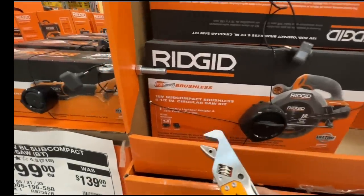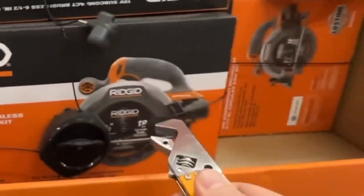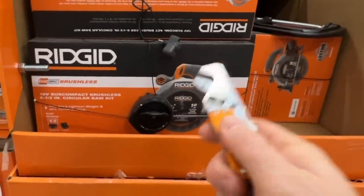Their 6.5 inch subcompact circular saw — you get a 4 amp hour battery and charger, so it's the kit for $149.